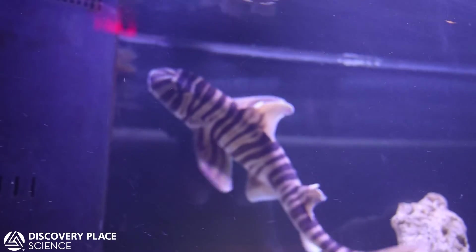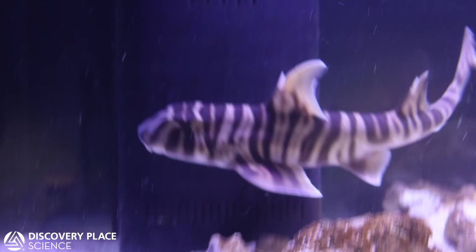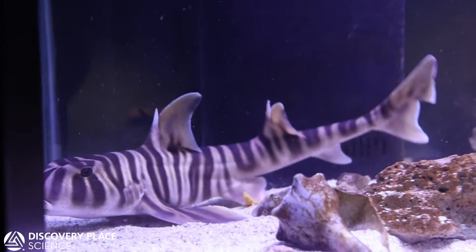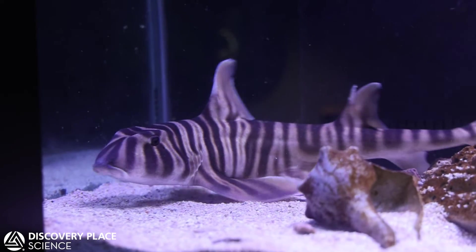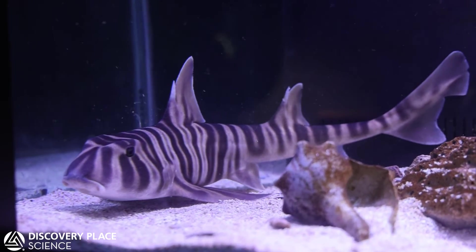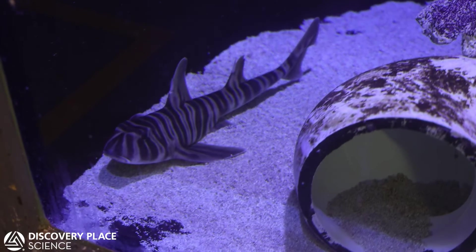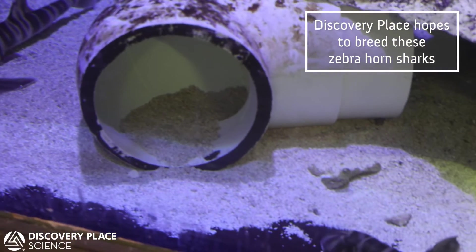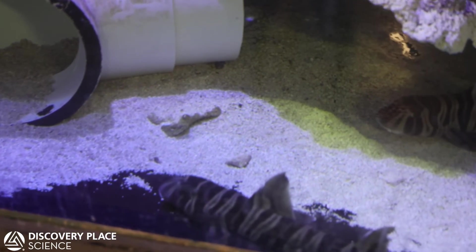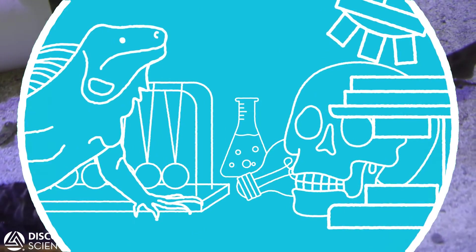We were purchasing juvenile zebra horn sharks and excitingly got one male and two females. We only exhibited the largest — our large female — in the Unseen Oceans exhibit. We've since reunited her with the smaller female and the small male, and we're hoping to breed them in the future. We would be one of just a few institutions in the United States with breeding zebra horn sharks.